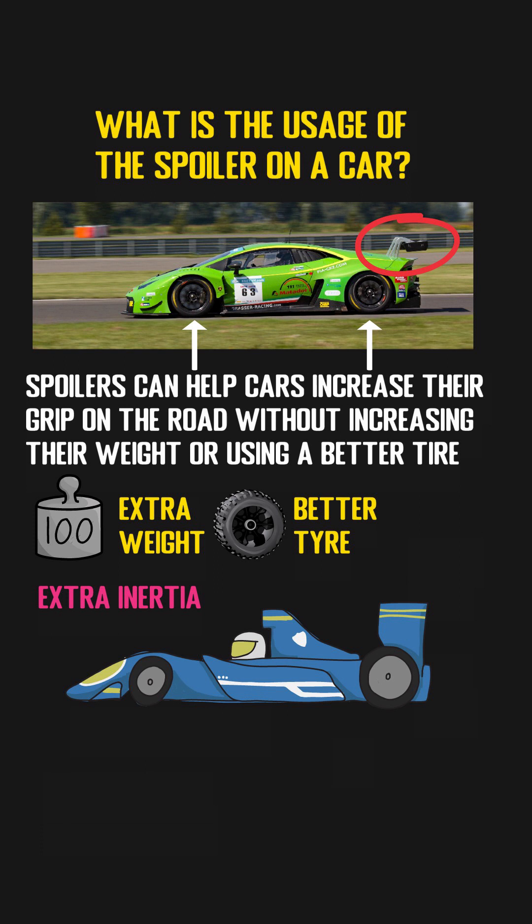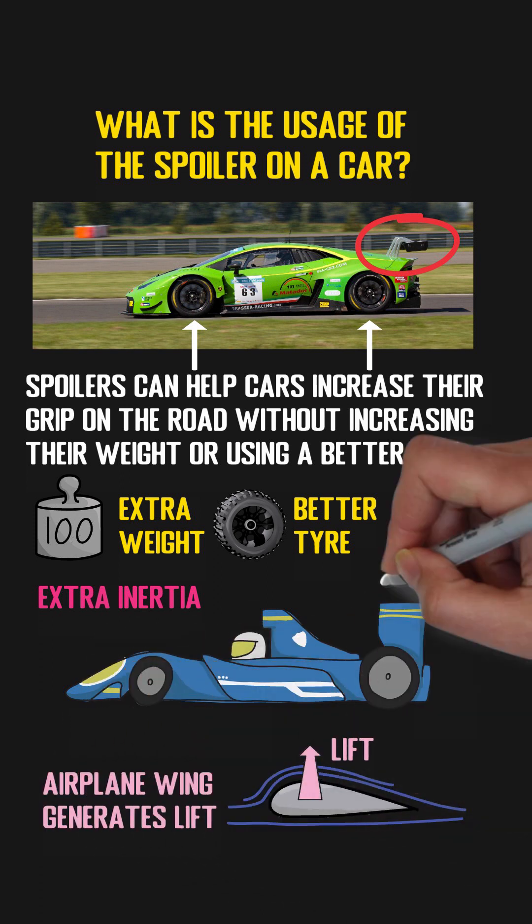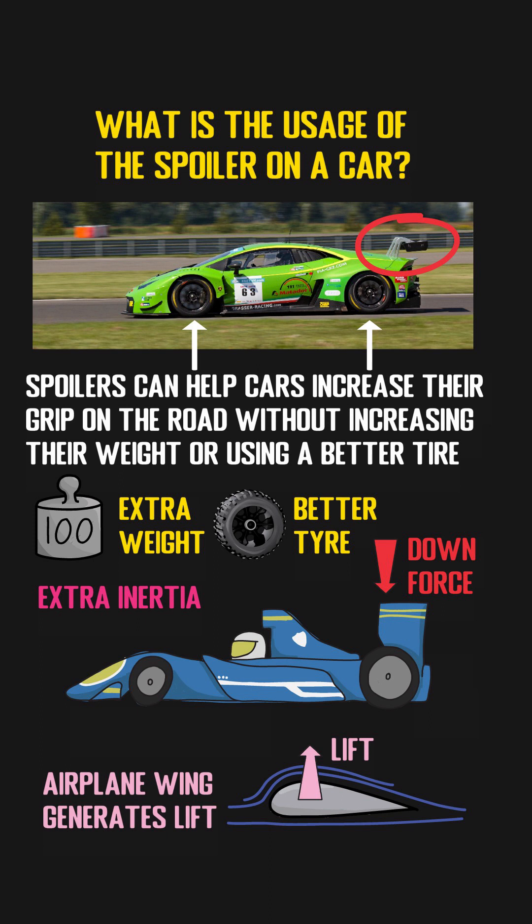The simplest way to generate extra grip is to use spoilers. They work like an airplane wing, but upside down. Unlike the airplane wing which will generate lift, spoilers will generate what's called downforce for the car. From the grip's perspective, that downforce will have the same results as extra weight.